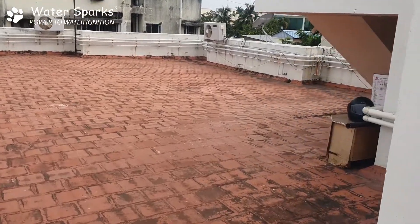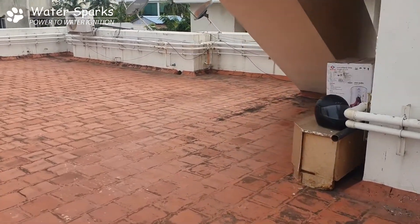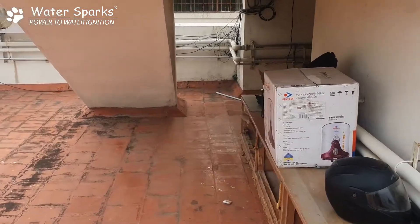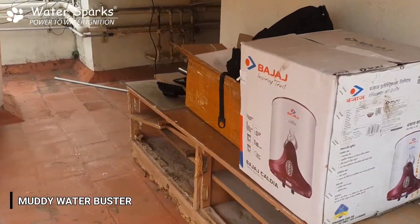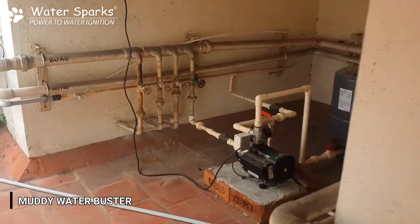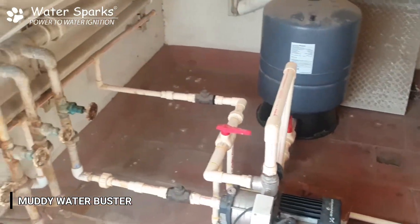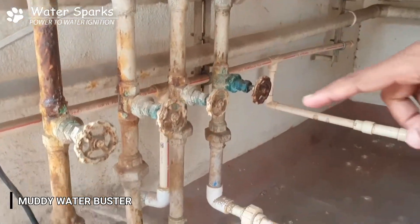We are in a terrace of apartments in Arbwapit. There are totally three apartments here. The person staying on the third floor has put a separate pipeline for his own house with a pressure boosting pump. There are actually four pipelines going down — one is common and the other two are for the other two apartments.